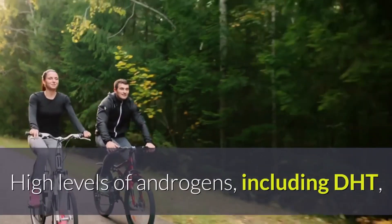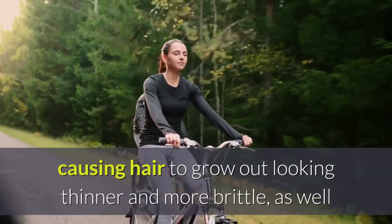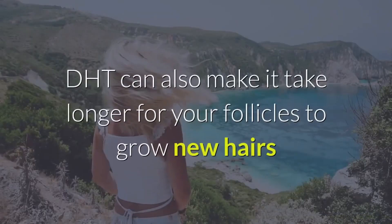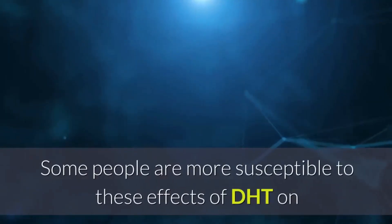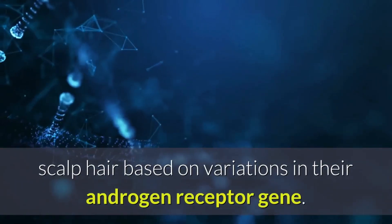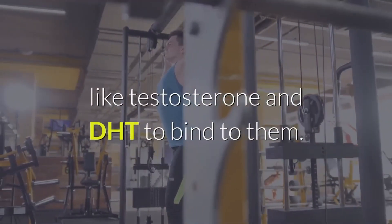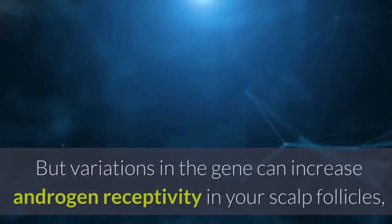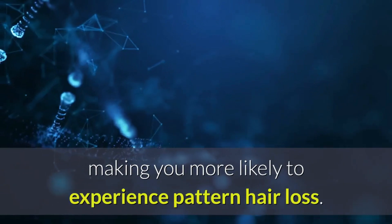High levels of androgens, including DHT, can shrink your hair follicles as well as shorten the growth cycle, causing hair to grow out looking thinner and more brittle, as well as fall out faster. DHT can also make it take longer for your follicles to grow new hairs once old hairs fall out. Some people are more susceptible to these effects of DHT on scalp hair based on variations in their androgen receptor gene. Androgen receptors are proteins that allow hormones like testosterone and DHT to bind to them. Variations in the gene can increase androgen receptivity in your scalp follicles, making you more likely to experience pattern hair loss.